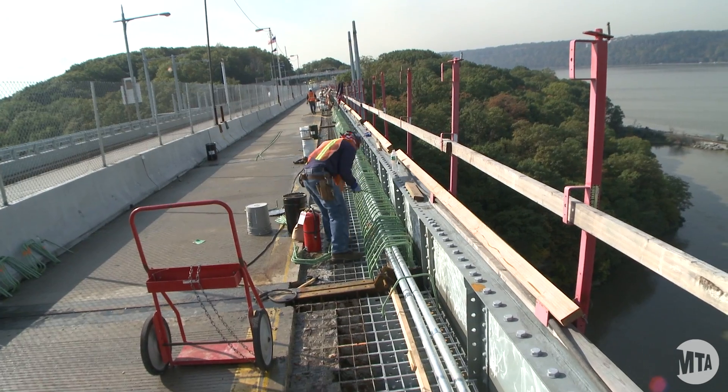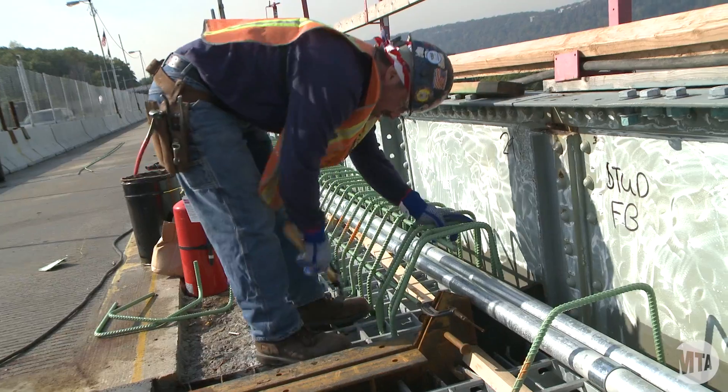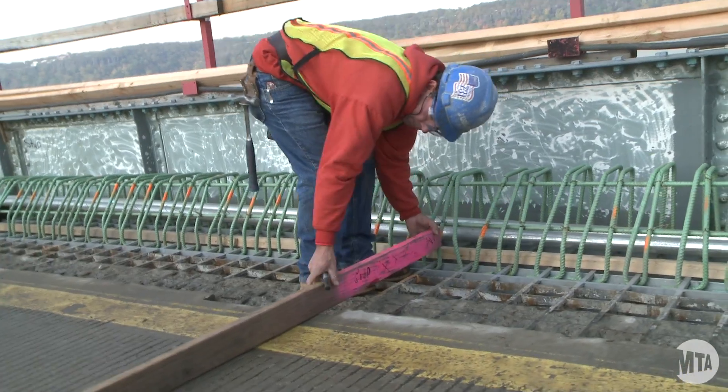It's a fairly large project, almost $32 million. The project will take 33 months, which is almost three years long.